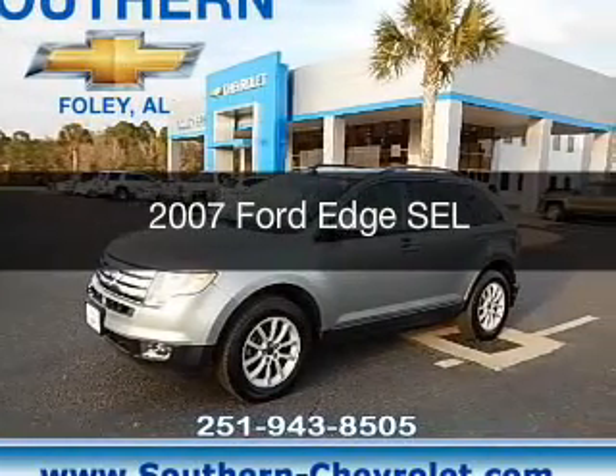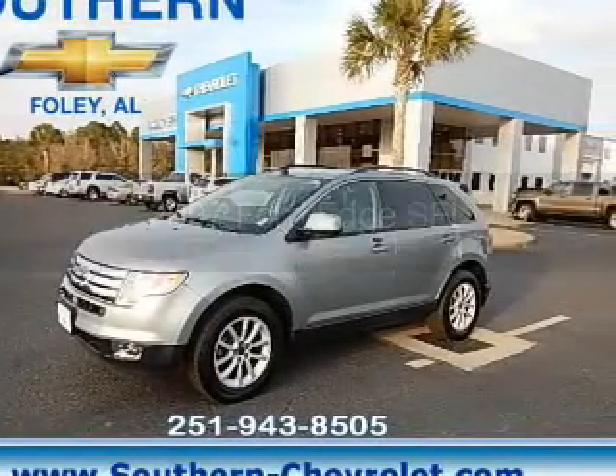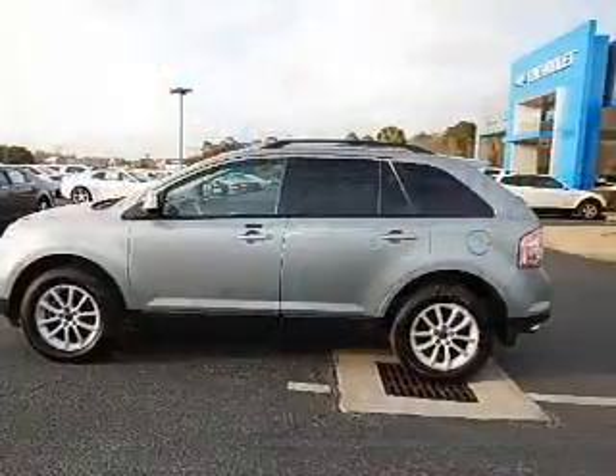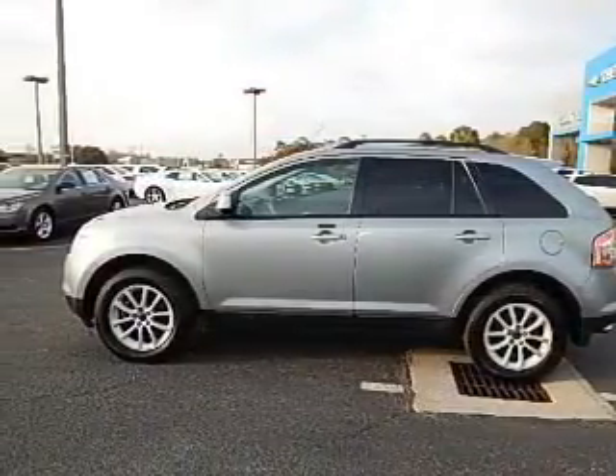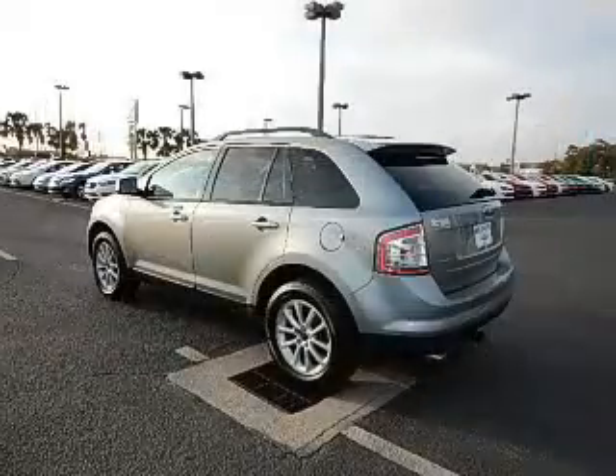This is a used 2007 Ford Edge. It's powered by all-wheel drive, a 3.5-liter six-cylinder engine, and a six-speed automatic transmission.